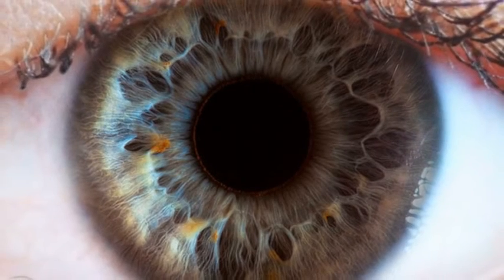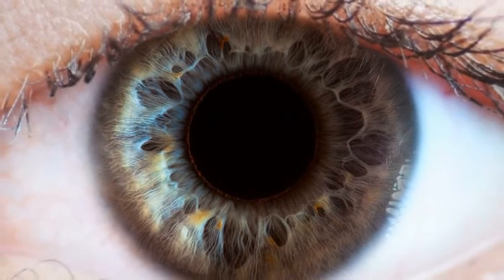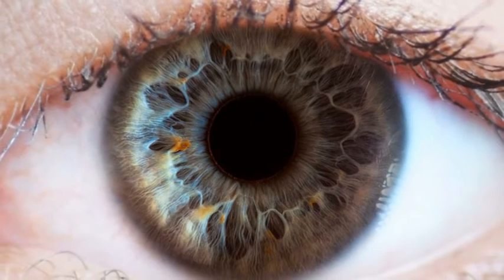Only a certain amount of light is admitted to your eye, and that's why you have a diaphragm called your iris. If too much light is admitted to your eye, it would burn the rods and the cones of the retina.